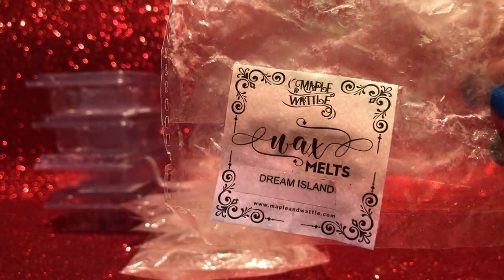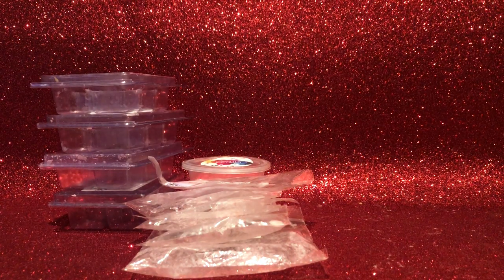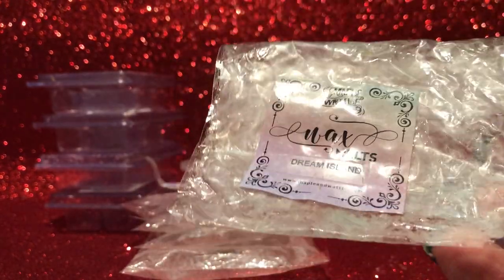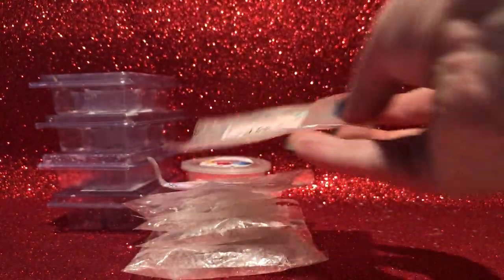Also finished off a wax chunk from Maple and Wattle — Dream Island, mango and coconut or coconut milk. Really quite straightforward but really enjoyable — I really like a good mango blend and this was really good. It threw quite strongly, performed really well, lasted a long time. Possible repurchase — maybe not right now since I have a lot of mango blends to get through, but I liked it enough to keep melting if I had more.